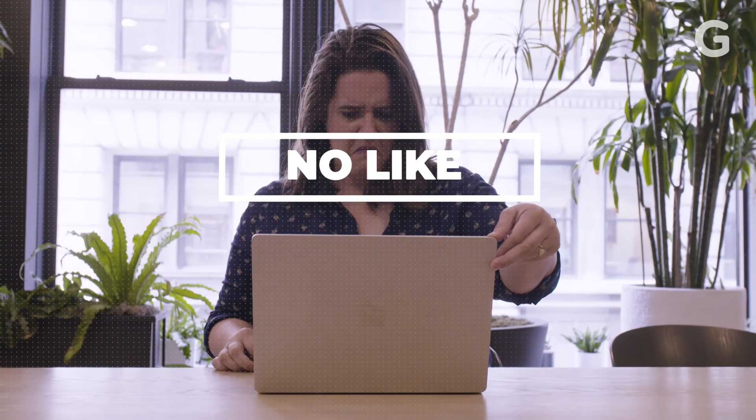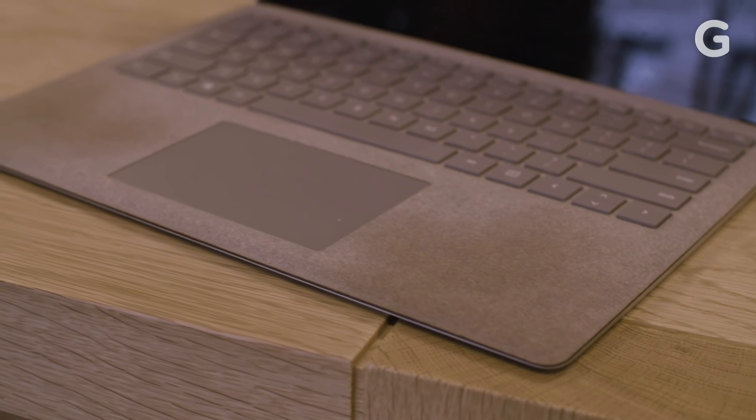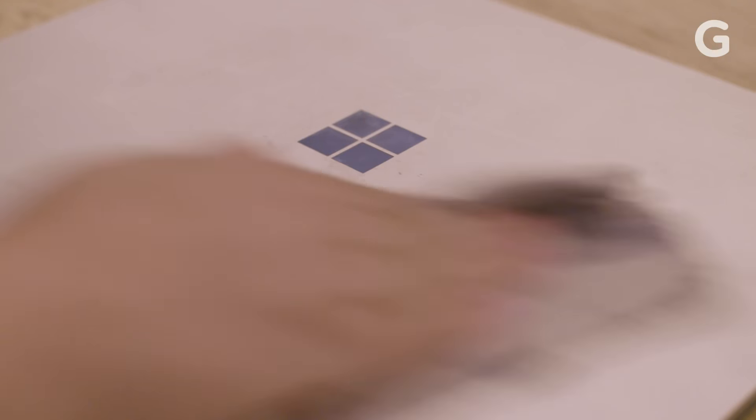But there are problems. The Alcantara fabric on the palm rest seems to just absorb the grease from my hands and save it for later use. It might look great on the burgundy or the cobalt blue Surface laptop, but on the Platinum, it just looks brown. And the finish on the aluminum case just doesn't age well. I can wipe on it all day, and it never gets clean. At least when I get fingerprints on the display, I can wipe them off.